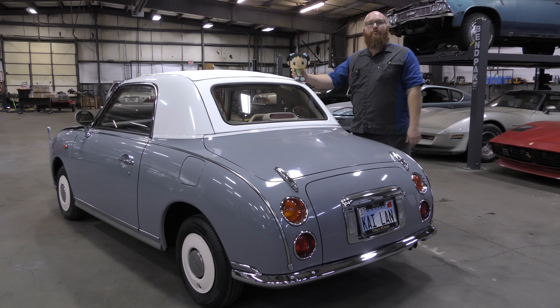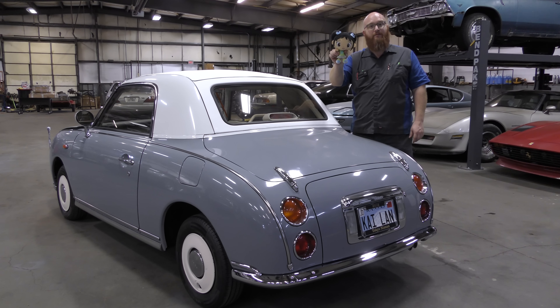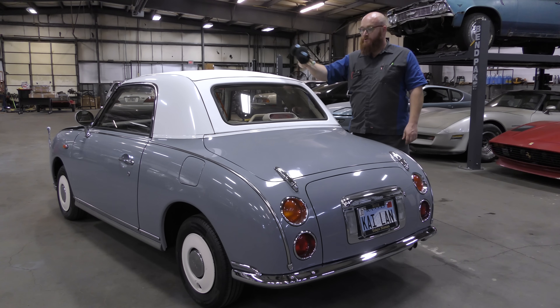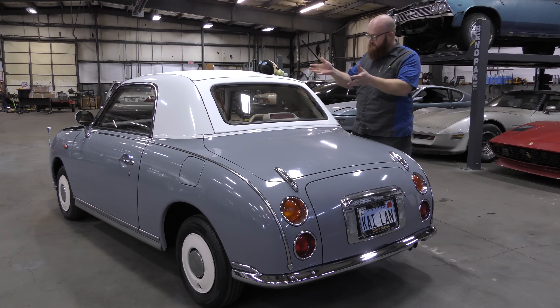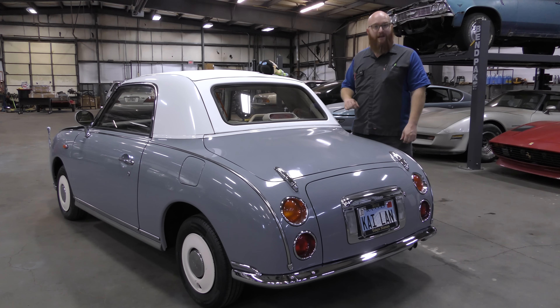So how many of you remember the cartoon Nihao Kai-lan? One of my daughters used to watch that when she was younger. This is Kai-lan, which was included with this car, because the car is also Kai-lan, as denoted on the tag. The customer decided to name their Nissan Figaro — which is what this car is — Kai-lan.